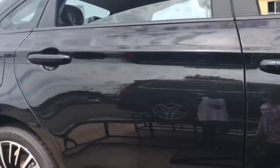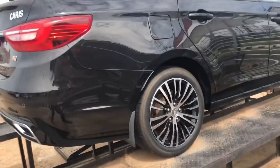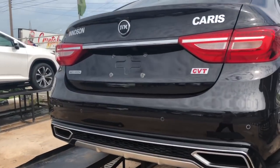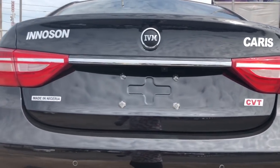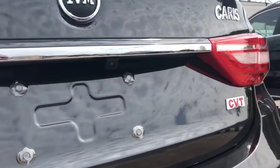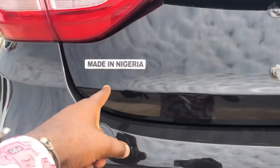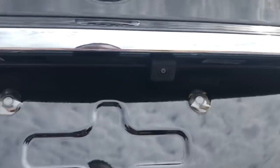Usually I talk about the engine and the horsepower but there's no information about that. I do know it has a two-liter engine — I don't know if it's turbocharged or not. Honestly, Innoson, you people need to tell us more about your cars. But you have the Innoson badge, Karas CVT — that's the transmission, in case you didn't know — and then a reverse camera here.